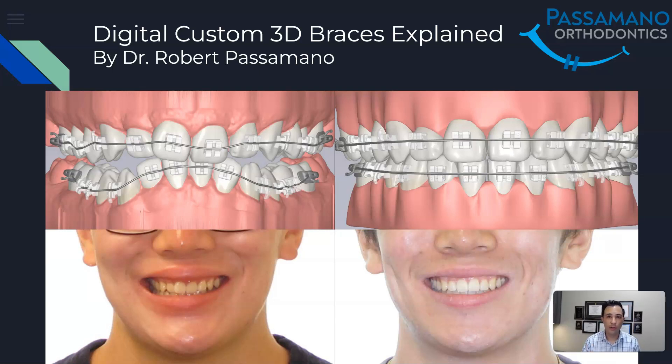On the screen you're seeing a before and after simulation on the top — the braces and wires on the computer screen, and on the right-hand side the projected final. On the bottom you're seeing actual photos: the patient on the bottom left, and the final outcome on the bottom right. This treatment was done in about 11 months. Custom digital braces save patients time, and less time in braces means fewer issues like cavities or hygiene problems.